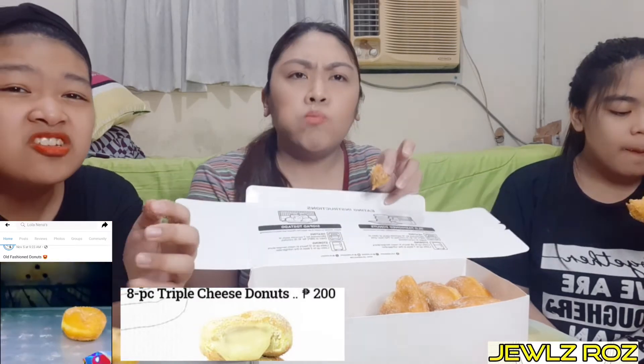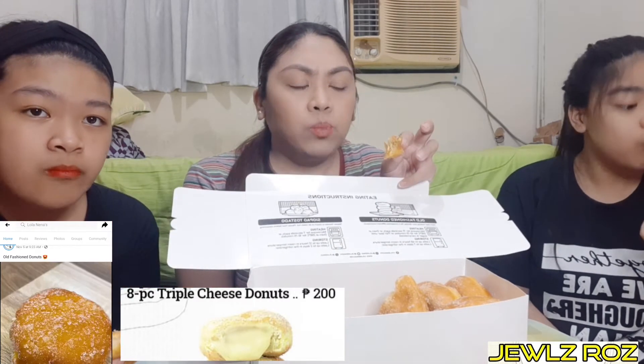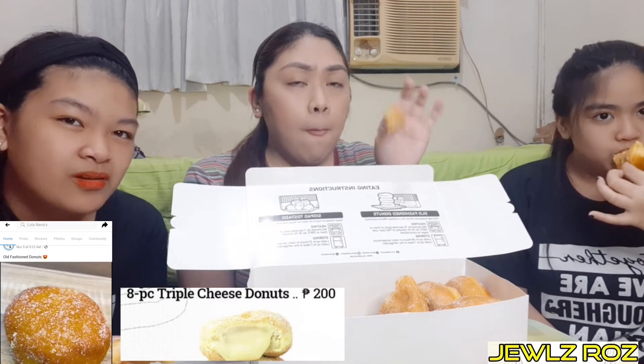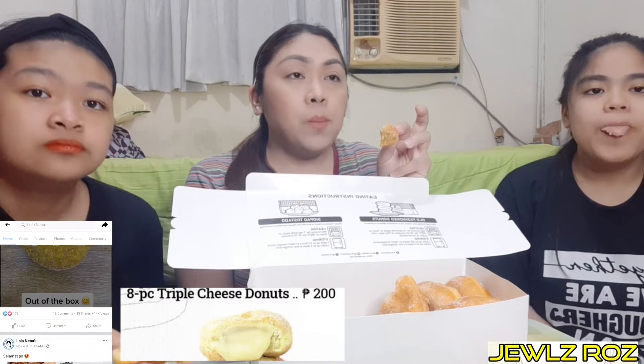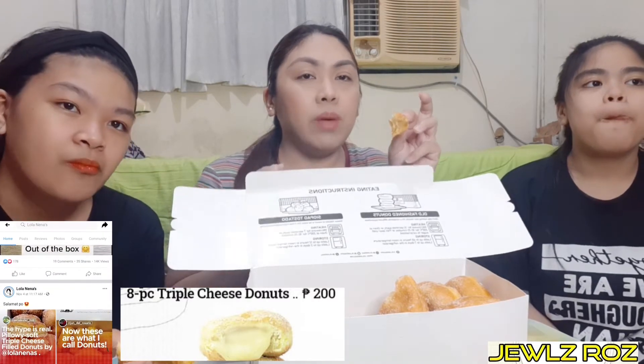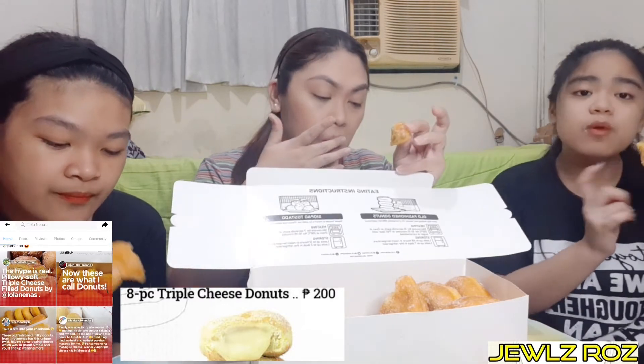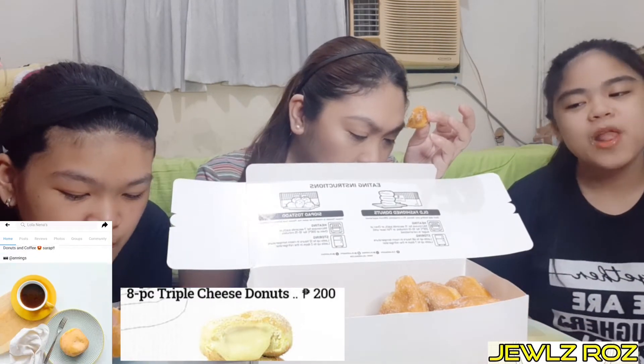Yun yung gita pero ang dami niya si silo. Patok siya para pang merenda. Yung cheese niya talaga ang dami — kaya siya Triple Cheese Donut. Ang dami niya. Hmm.